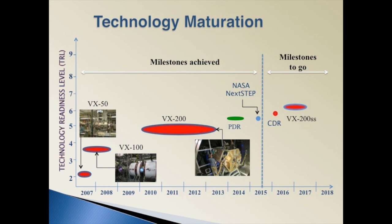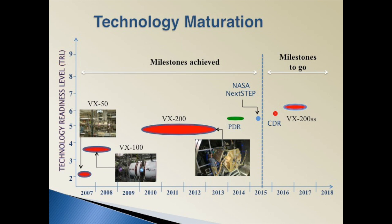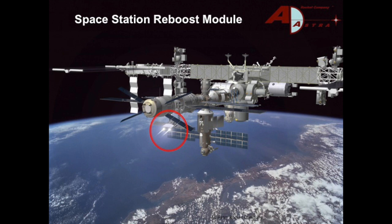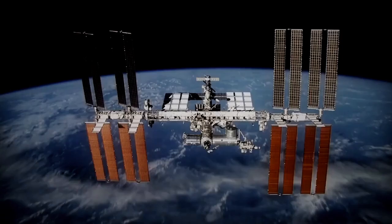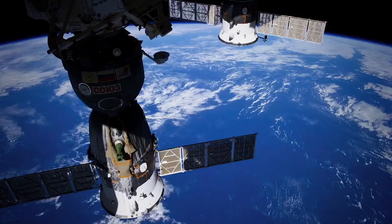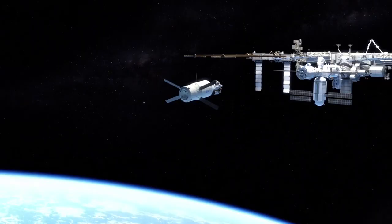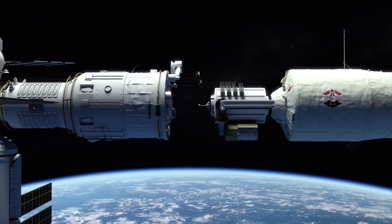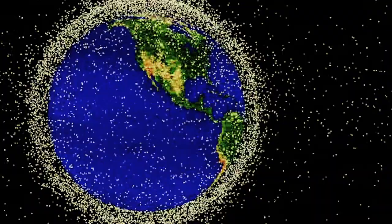We view this test as the last important ground milestone before we prepare for flight. And what can we do with this technology? One application is reboosting space stations in LEO. Take the ISS for example — it requires more than 7 tons of rocket fuel per year, or about $210 million in up-mass costs, to keep it in orbit. Ad Astra's autonomous 80kW VX200 power and propulsion module could provide this service at about one-tenth of the cost.